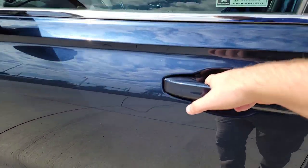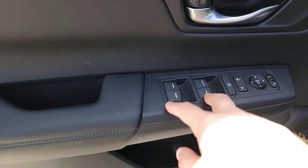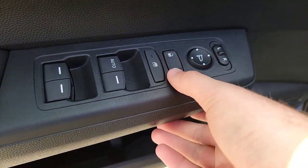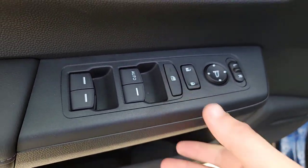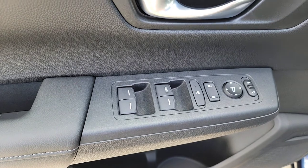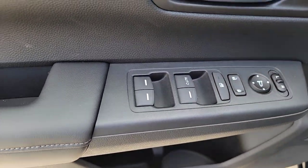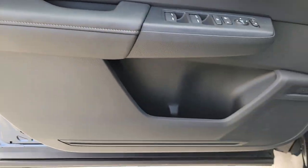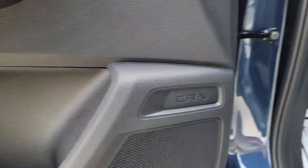Stepping towards the front, opening the driver's side door — once again you have a leather armrest, power windows, power locks, your mirror selector left and right, the D-pad to adjust accordingly, and a window lock button in case any young ones are playing with the windows. Down below, some additional cubby space and a little CR-V badge on the door. Just little details.